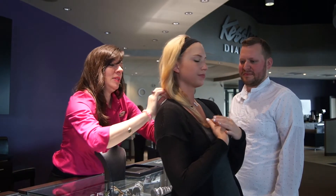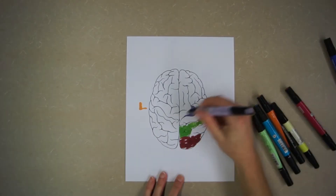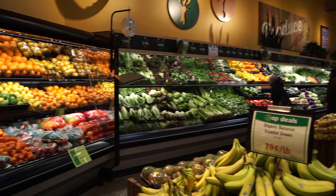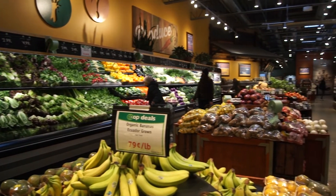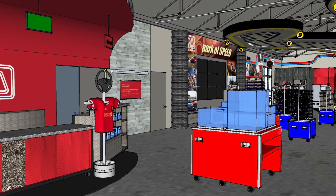How we make decisions is critical to how we sell to each other. Researchers have figured out we make over 80% of our buying decisions with our right brain. We buy more when we connect to a space or a product emotionally. Our designs facilitate the customer's decision making process, which can increase sales. Our designs establish a positive experience that customers will remember and want to share with others.